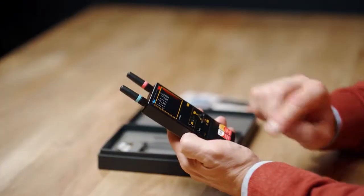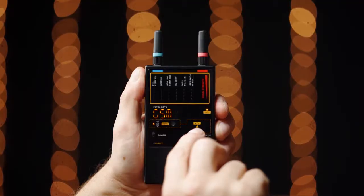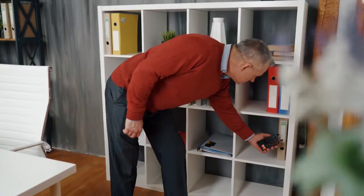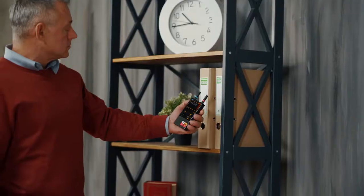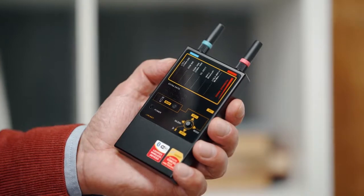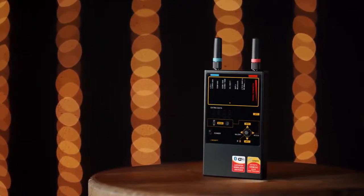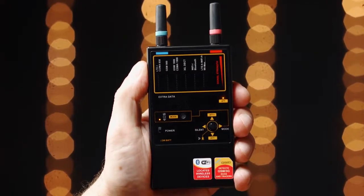There are four working modes. Silent, useful when a covert procedure is necessary. Vibration allows the operator to avoid constantly watching the bar graphs when inspecting areas that are difficult to access, and to achieve secrecy during a sweeping procedure. Visual gives extra information to the operator by showing a suggested protocol on the display. And Listen — the device produces the signal's audio footprint.